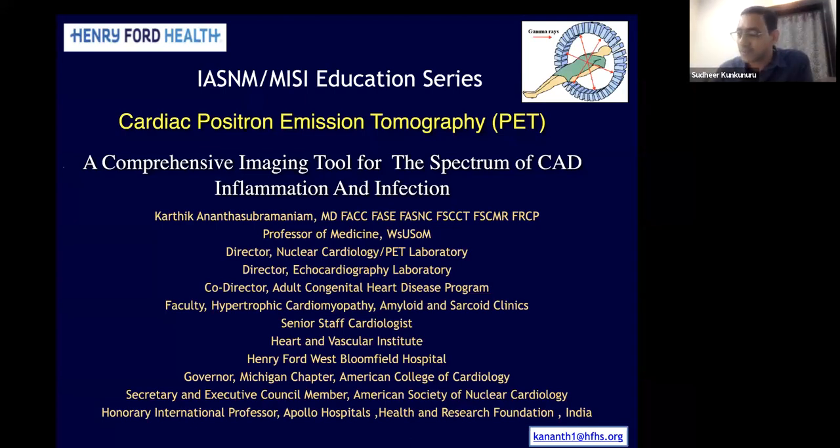He's a professor of medicine at Wayne State University and director of nuclear cardiology. If I start listing out his achievements and honors, the whole session would fall short. To list a few, he is one of the best teachers, awarded more than eight times, and one of the top docs in the specialty of cardiology by the Detroit R magazine.